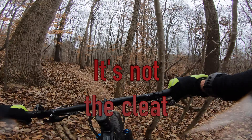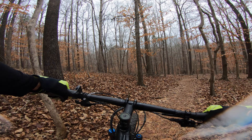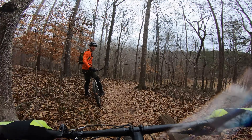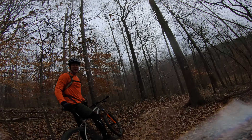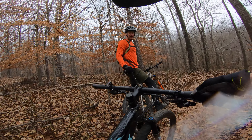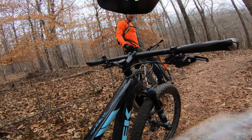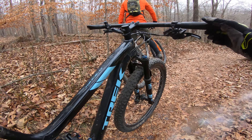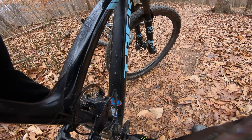I almost think my cleat is loose. Yeah, my cleat might be loose. I don't know, I guess it's okay. Oh, my bottom bracket's loose, though. That ain't good.